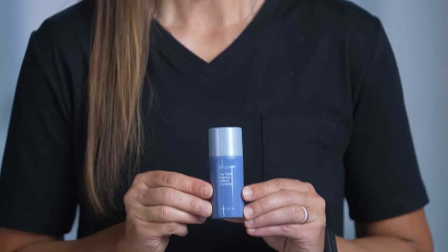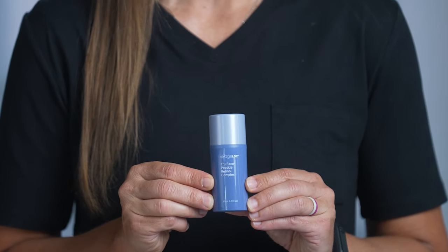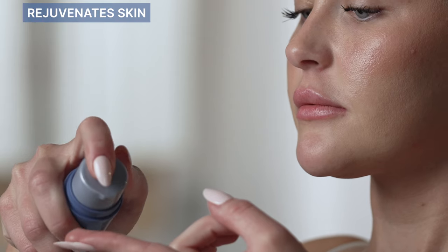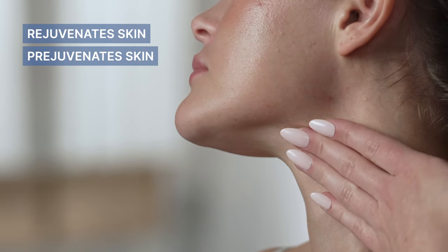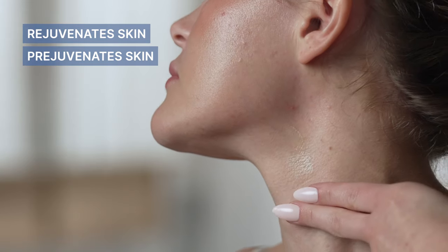You can with Agelok True Face Peptide Retinol Complex. It's a uniquely impressive and non-aggressive retinol solution that not only rejuvenates skin, but also prejuvenates by proactively helping prevent signs of aging.